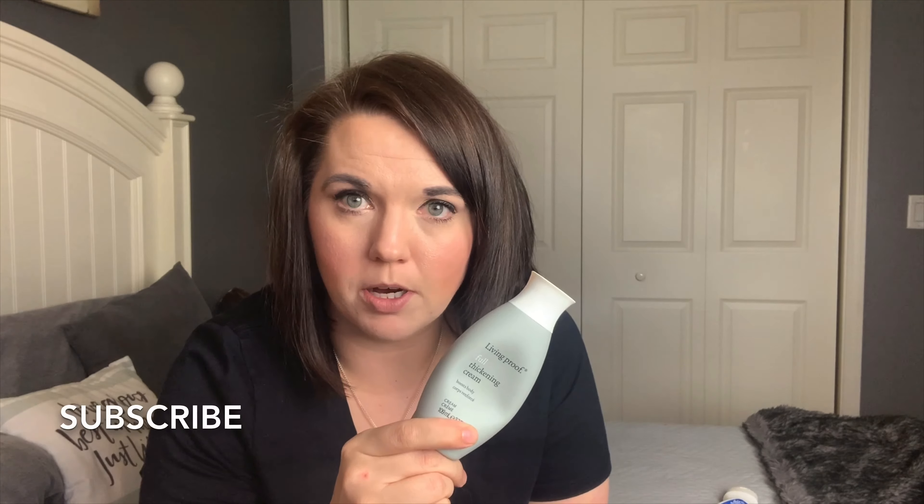The next product is this thickening cream also from Living Proof. I use this if I want to have a lot of volume in my hair — if I'm going to be back-combing my hair or doing a half top knot. I put this in my hair when it's wet and it does a good job of giving you some extra body and volume without weighing it down. I put a pea-size amount into my hand, rub it together, and really focus on the roots with this product before I blow dry my hair.